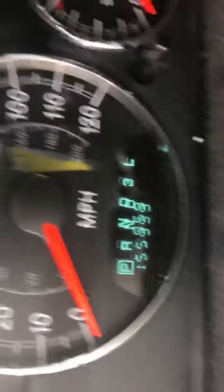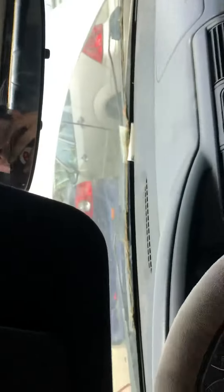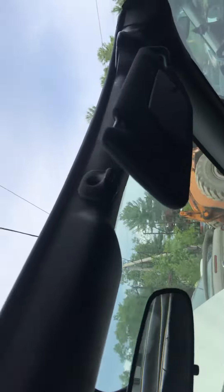All the windows move except that one. Mileage. Convertible top does work.